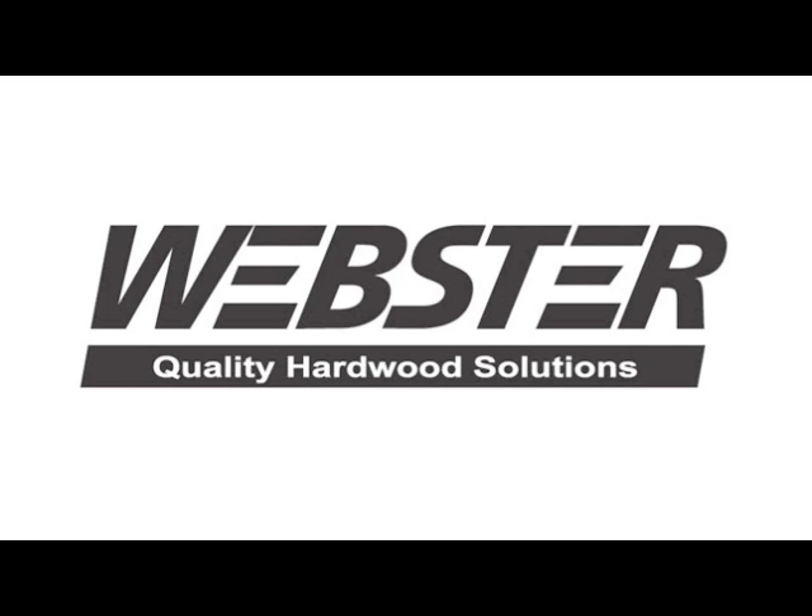Over the years, Webster Wood Preserving has supplied millions of treated railroad ties to American and Canadian railroads, providing cross ties, switch ties, and a full range of custom tie services. We also offer custom treating services for ties, timbers, poles, posts, and other wood products used in industries such as railroads, transportation, and agriculture.